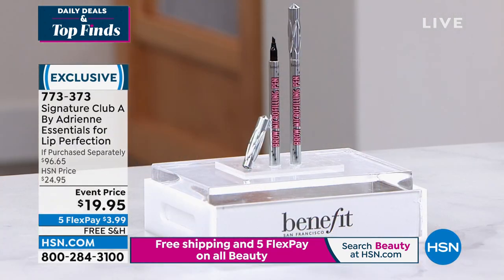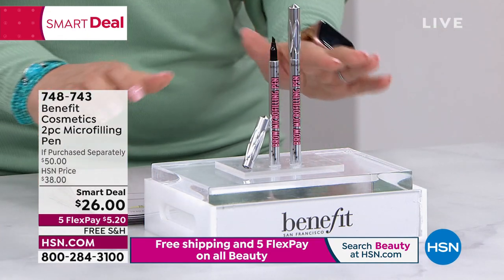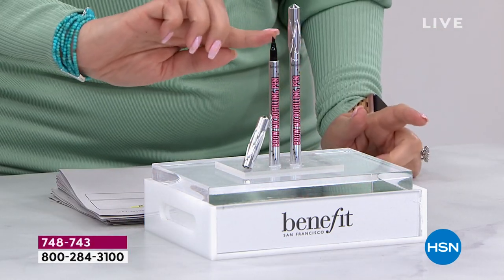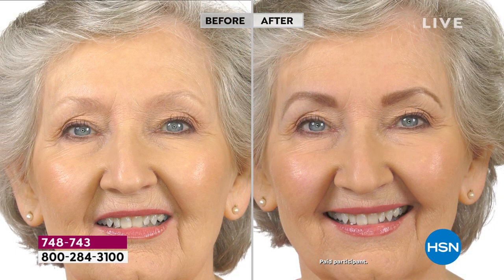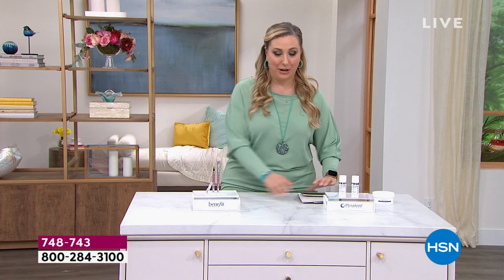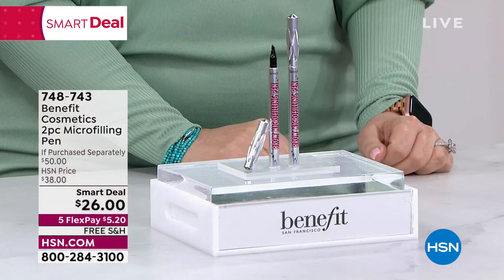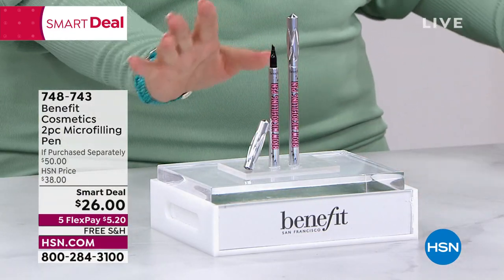We're going to continue on with this beauty hour. Coming up — Benefit Cosmetics two-piece: you're getting not one but two of the micro filling pen. This pen has a tip that almost looks like little hairs when you're doing your eyebrows. This is all the rage — everybody loves it. We're doing a very special price, today only. They're usually $25 a piece; today we're doing two of them for $26. It's a smart deal — a $50 value for $26. Buy one for $25, get the second one for a dollar. Item number 748-743.